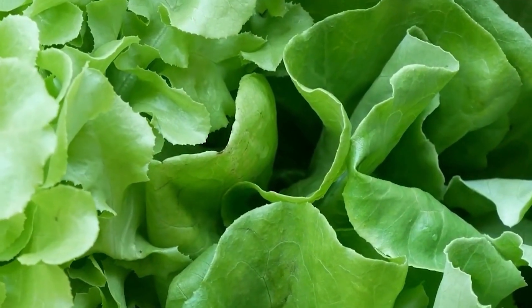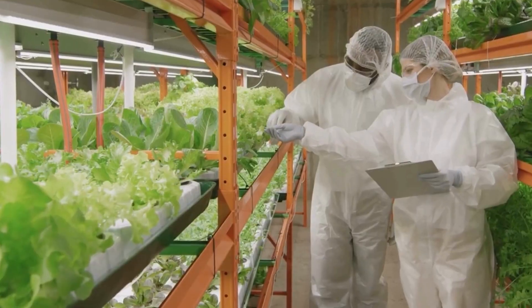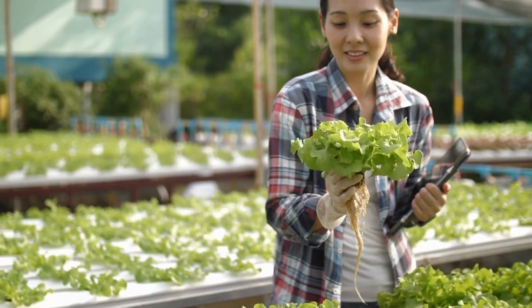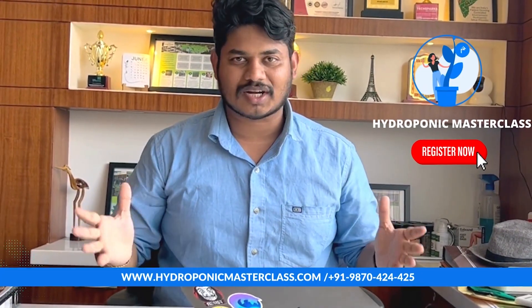Let's go on this journey together. Let's break the perception of farming — the era of commercial, profitable farming is now and it has already started. Let's be part of it. Together in this journey, we're going to achieve a successful hydroponic commercial business together. So let's enroll and start our course today.